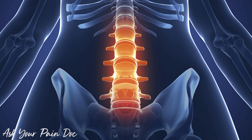Traumatic injury, including a motor vehicle accident or a fall, can also damage your sacroiliac joint. Arthritis — wear and tear arthritis — can happen in the sacroiliac joint, as well as ankylosing spondylitis, a specific type of inflammatory arthritis that can affect the spine.